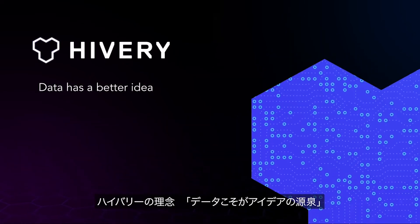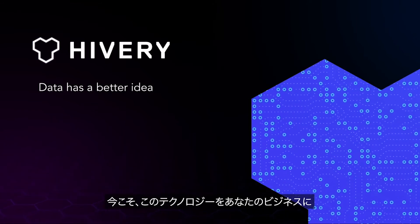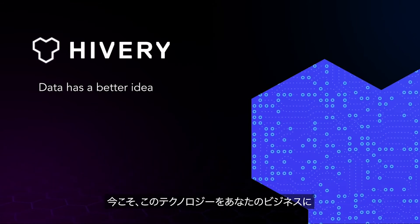That's why at HiVory, we believe data has a better idea. It's time to discover what our technology can do for you.